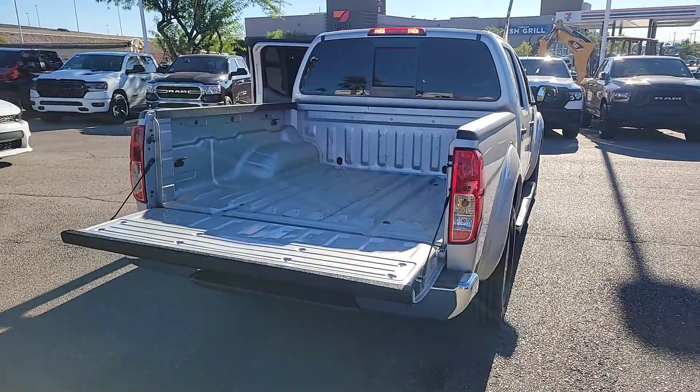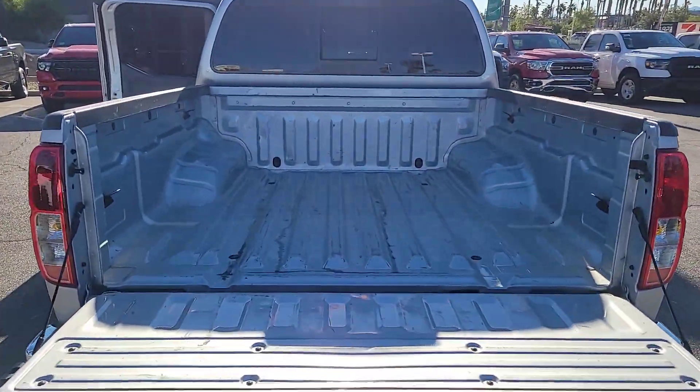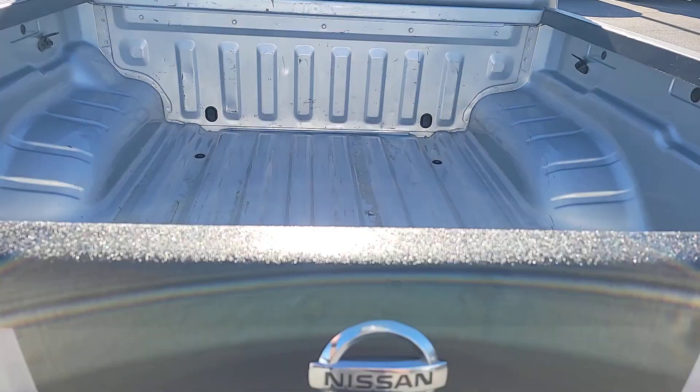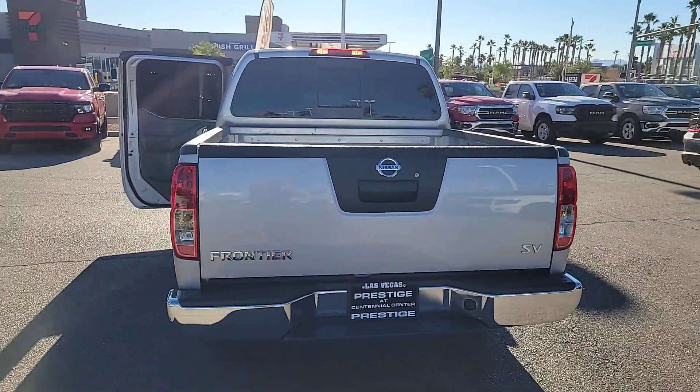These are just some of the great options this vehicle comes with: keyless entry, backup camera, satellite radio, steering wheel audio controls, aluminum wheels, alarm, electronic stability control, Bluetooth connection, intermittent wipers, and traction control.